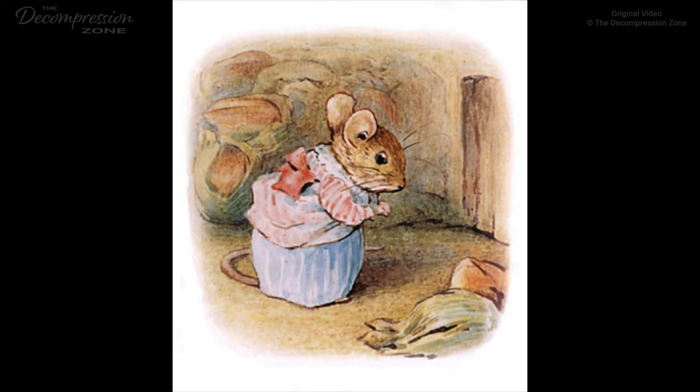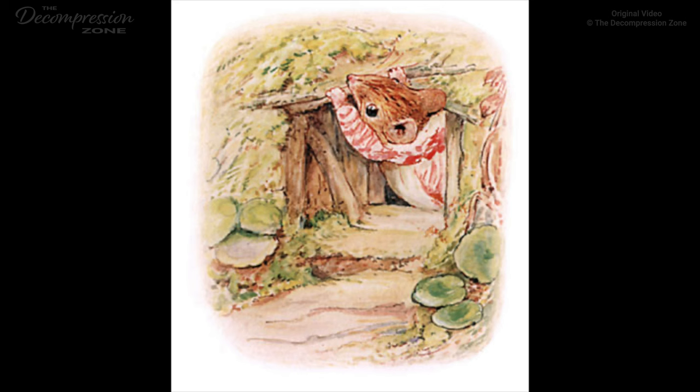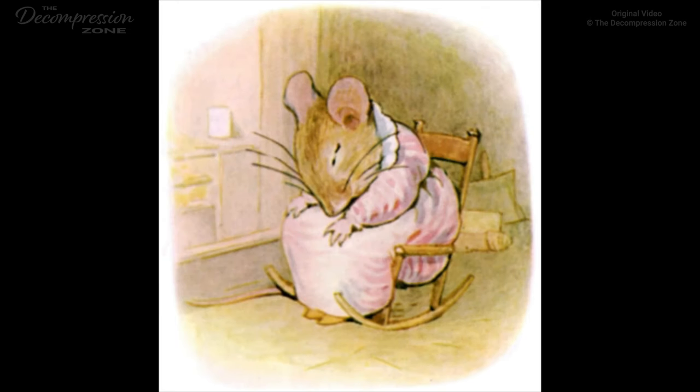He seemed to have no objection to stings. When Mrs. Tiddlemouse ventured to come out, everybody had gone away. But the untidiness was something dreadful. 'Never did I see such a mess, smears of honey, of moss, and thistledown, and marks of big and little feet, all over my nice clean house.' She gathered up the moss and the remains of the beeswax. Then she went out and fetched some twigs, to partly close up the front door. 'I will make it too small for Mr. Jackson.'